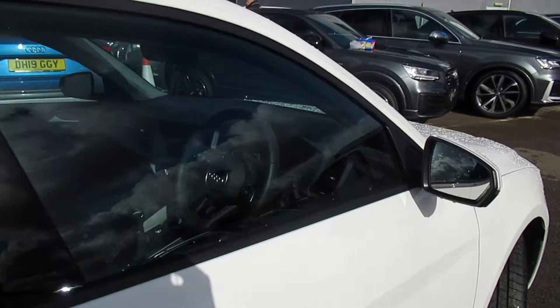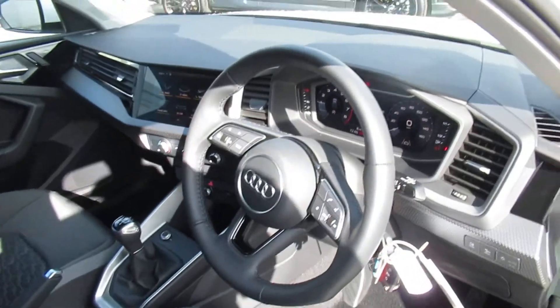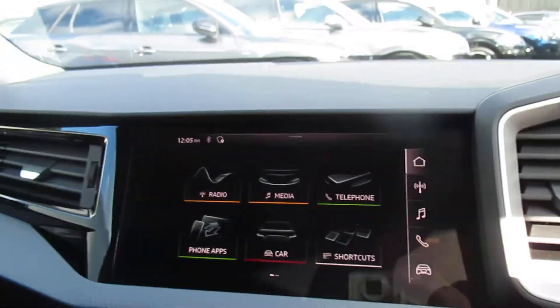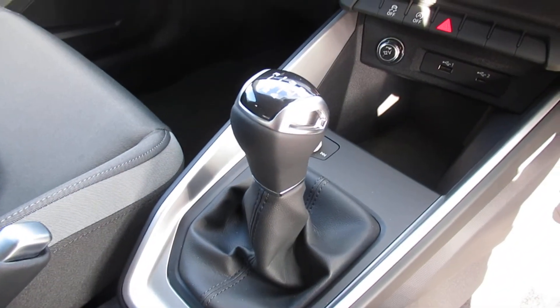Moving to the front of the vehicle, the car has the electronic folding exterior mirrors with the black cloth front sports seats, automatic headlights and wipers with the 3 spoke leather multifunctional steering wheel, digital display, Audi's touch screen display, air conditioning, and a 6 speed manual gearbox.